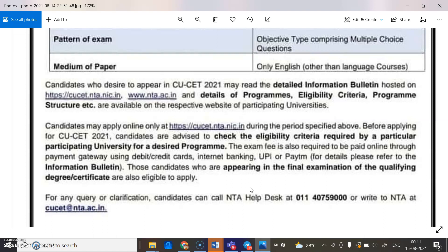Those candidates who are appearing in the final examinations of their qualifying degree are also eligible to apply and write the CUET exam.